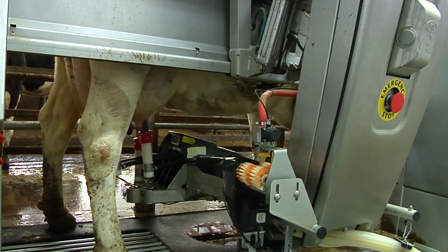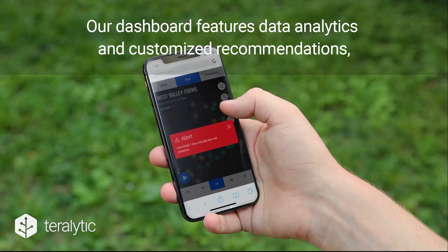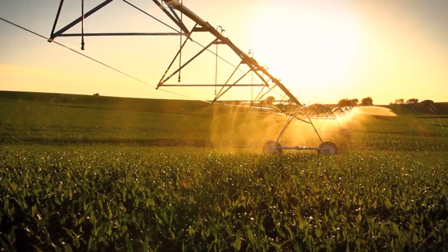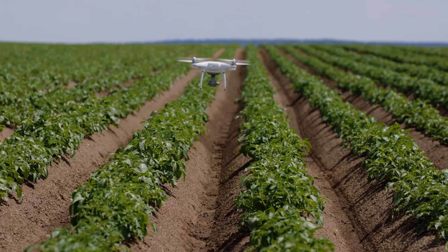The Smart Farm of the future uses technology to improve productivity, efficiency, and ultimately profitability. These tools — including sensors collecting real-time information, software that crunches data, and hardware capable of responding to those cues — have already found their way to the farm gate.